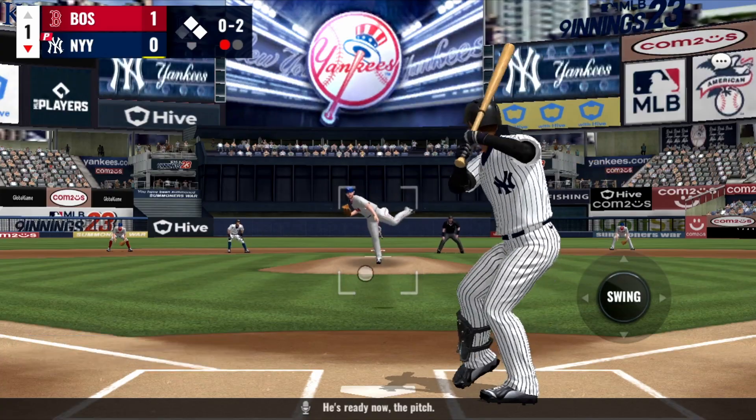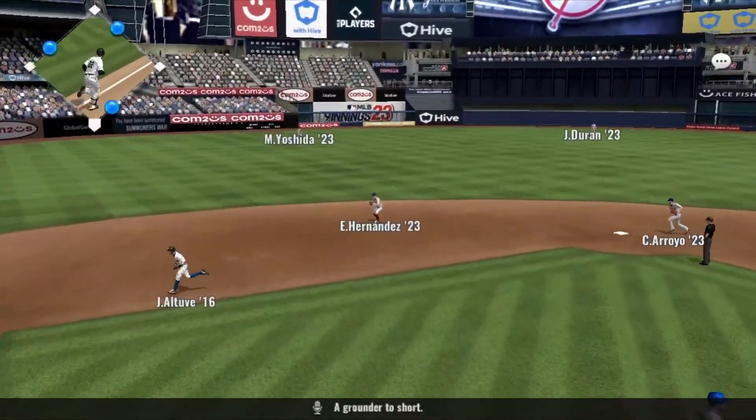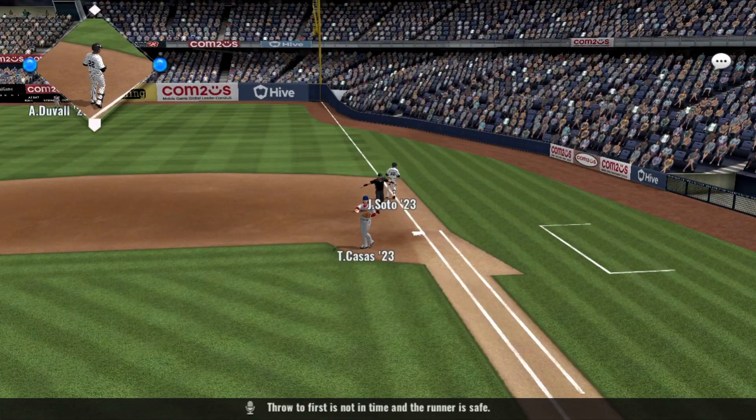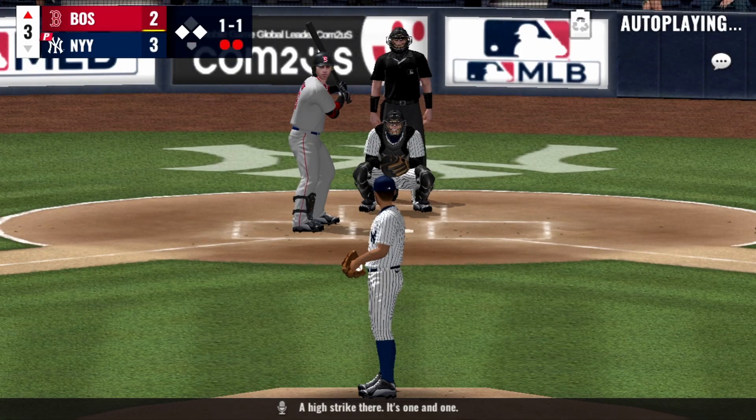He's ready. Now the pitch — a grounder to short, they get one, slow to first, is not in time and the runner is there. It's one and one.